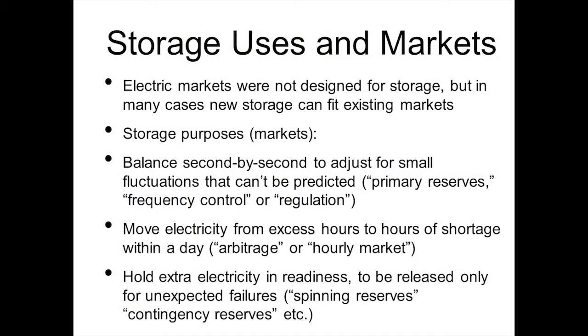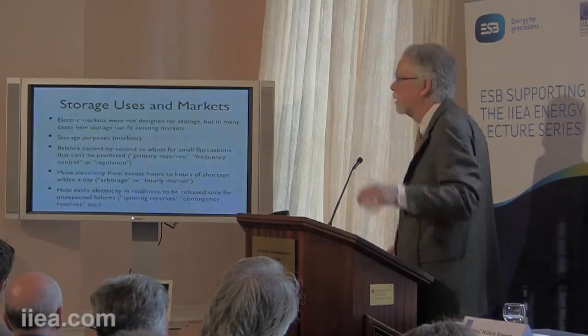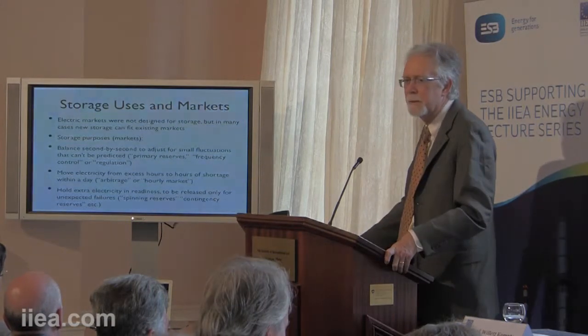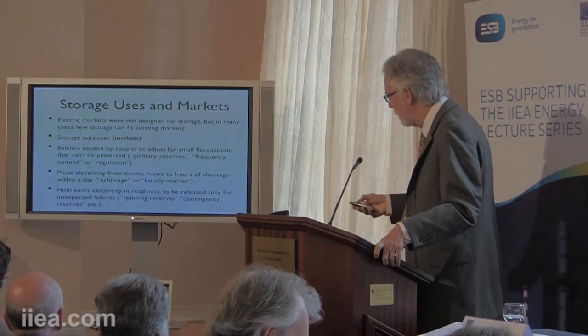Types of markets for storage of electricity — it's not really a well-developed market yet; the markets weren't designed for storage, but you can fit storage into existing markets often. Storage can balance second-by-second fluctuations, respond to failures, move electricity from hours of excess to hours of shortage (so-called arbitrage or time-of-day shifting), or hold electricity in readiness for unexpected failures — those markets are called spinning reserves or contingency reserves. These markets exist but aren't quite right, so we struggle to fit into them and usually have multiple meetings with the TSO before something gets started.